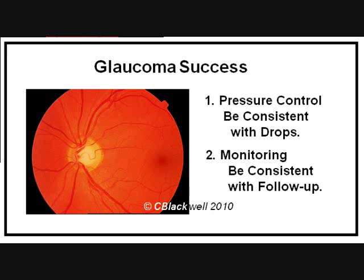The key to successful glaucoma treatment is consistency — getting in drops and coming in for regular follow-up, which, for example, may be every three to four months for a pressure check and once a year for a visual field, depending on how stable your glaucoma is. Your doctor will help you decide that.